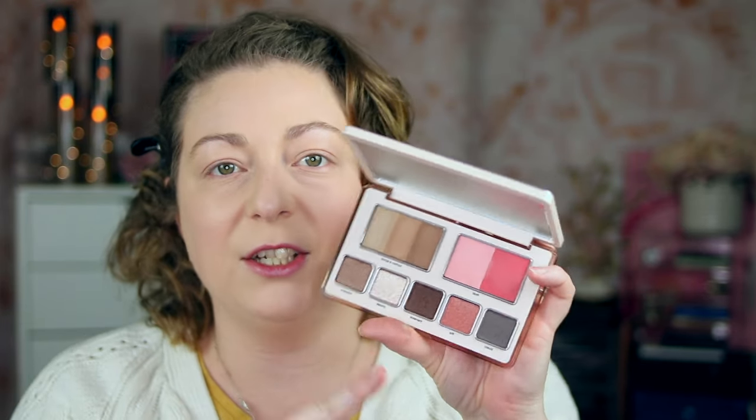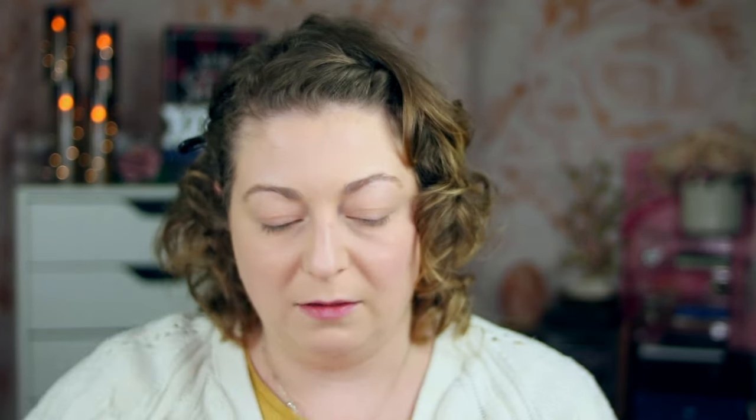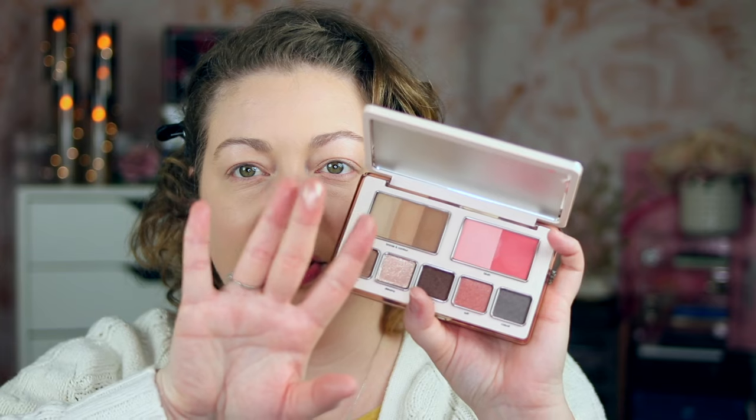Now let's look at the eyeshadows — we have five and they're all shimmer shades with a new formulation. You're supposed to apply them only with your fingers, though you can use a brush; she says they best apply with fingers. It's supposed to be like an almost wet consistency but really soft. This one's called Every Day and it swatches really nicely, especially on the hand. This one is so pretty — it's called Dreamy, and it actually reminds me a lot of one in I Need a Nude and also in the Love Face Palette.